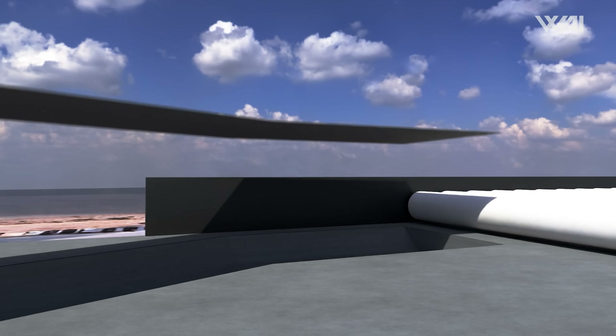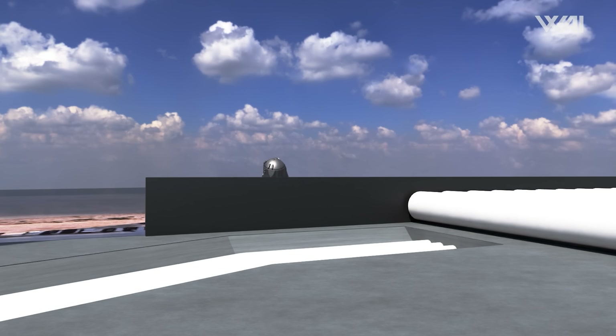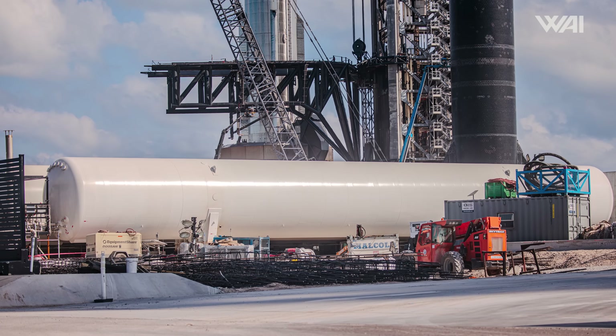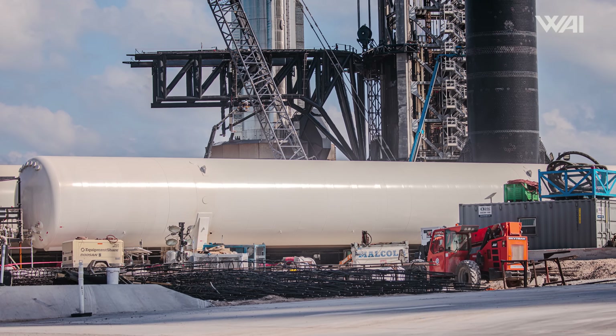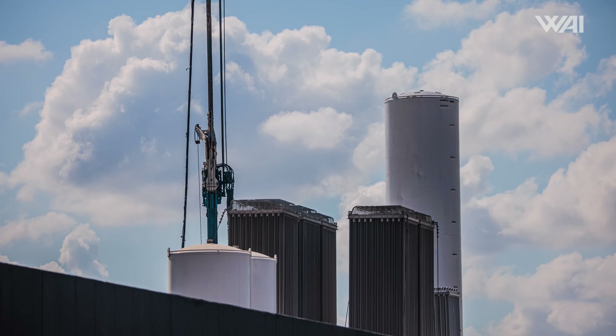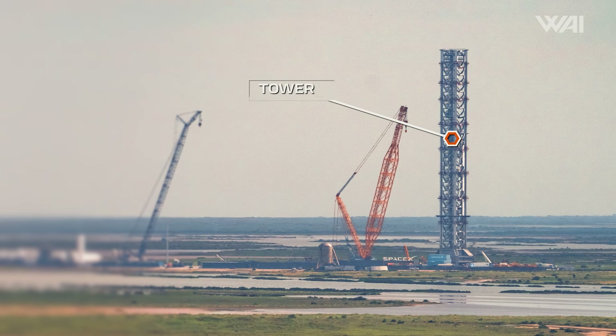The tank farm isn't quite connected yet — this is just the first area, but it shouldn't be much longer before it is. All of this pipe work will also likely connect to the air separation plant. As soon as SpaceX produces nitrogen and oxygen on site, it can add it straight to the tank farm. With all the work SpaceX is doing on the flame diverter and the ground support equipment, there is one piece we still haven't talked about — and that is, of course, the tower.